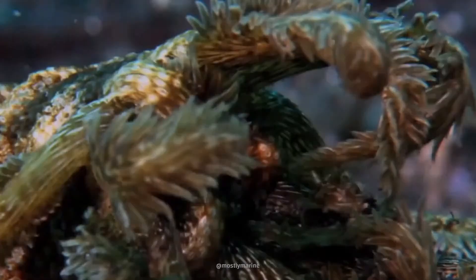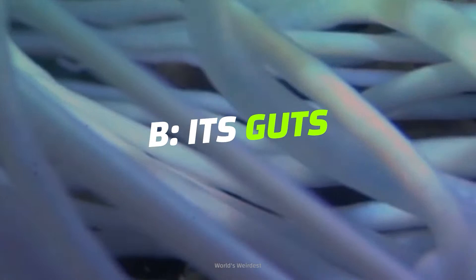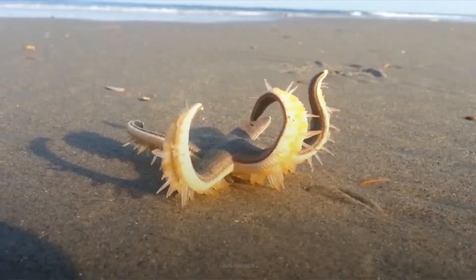Do you know what's coming out of this sea cucumber? Is it A, its bones, B, its guts, or C, its hidden tentacles? Stick around to find out the answer later.